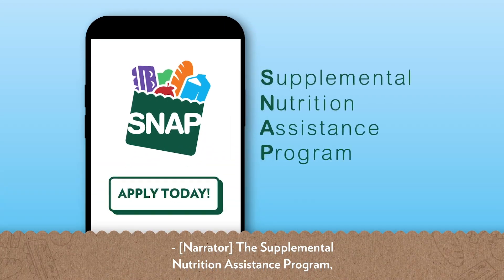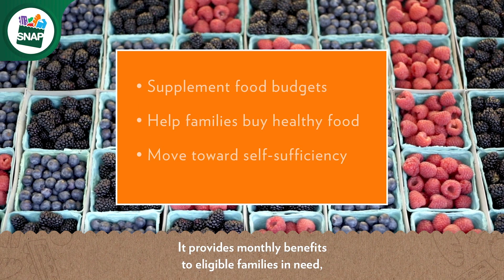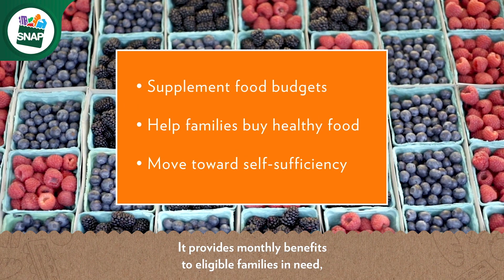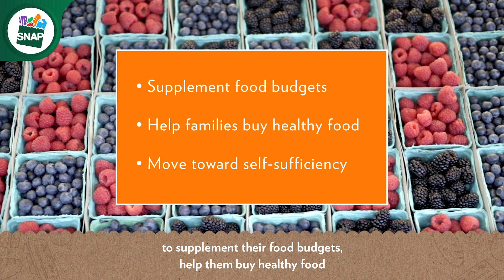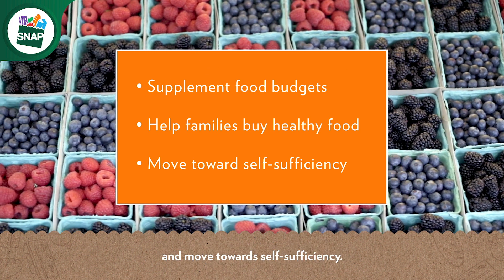The Supplemental Nutrition Assistance Program, or SNAP, is also known as food stamps. It provides monthly benefits to eligible families in need to supplement their food budgets, help them buy healthy food, and move toward self-sufficiency.